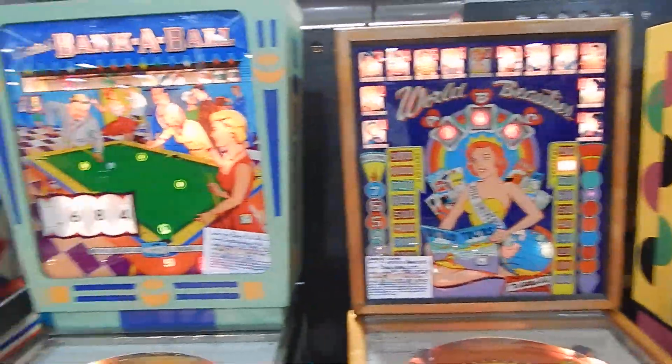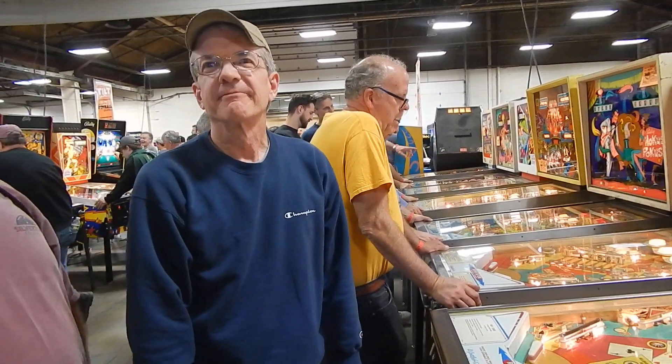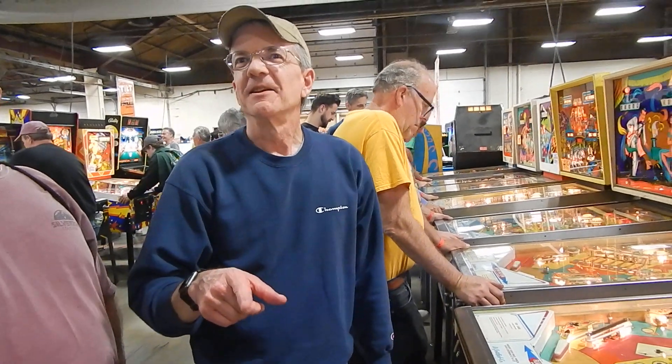All right, so who do we have here? What's your name? Larry. Larry, how you doing? Good. Vic Camp — hi Vic, nice to meet you. You've got a question about your Pleasure Aisle. I don't have one — you used to. You submitted a picture to IPDB.